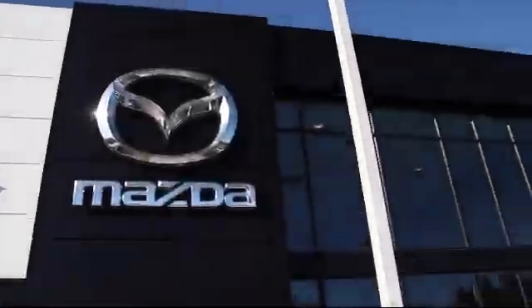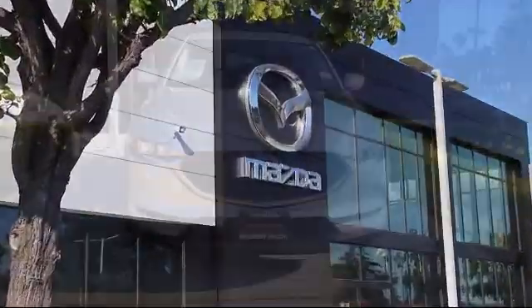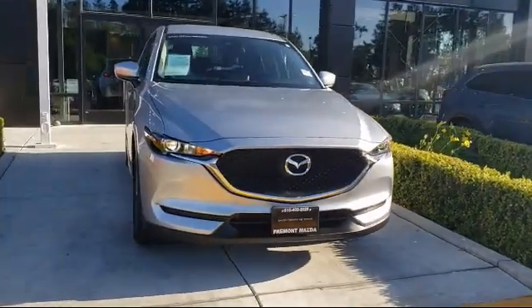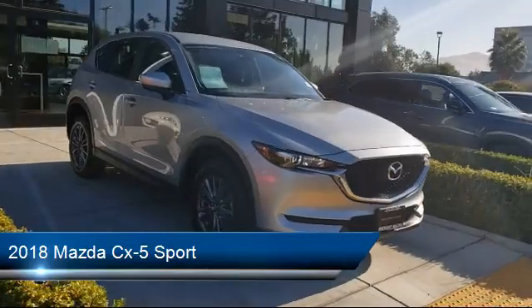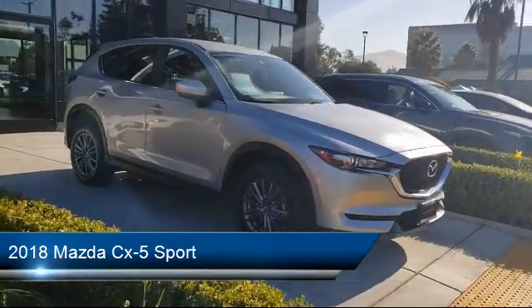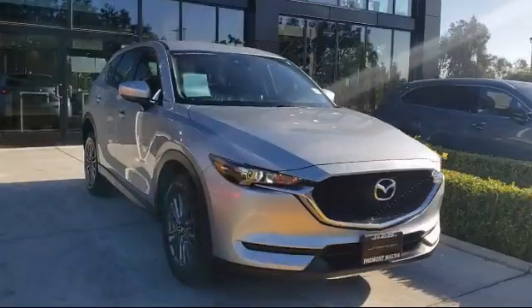Welcome to Fremont Mazda, and here's a look at another one of our certified pre-owned vehicles from our inventory. It comes equipped with Tire Pressure Monitoring System, Steering Wheel Controls, Bluetooth Smartphone Integration, and Keyless Entry.